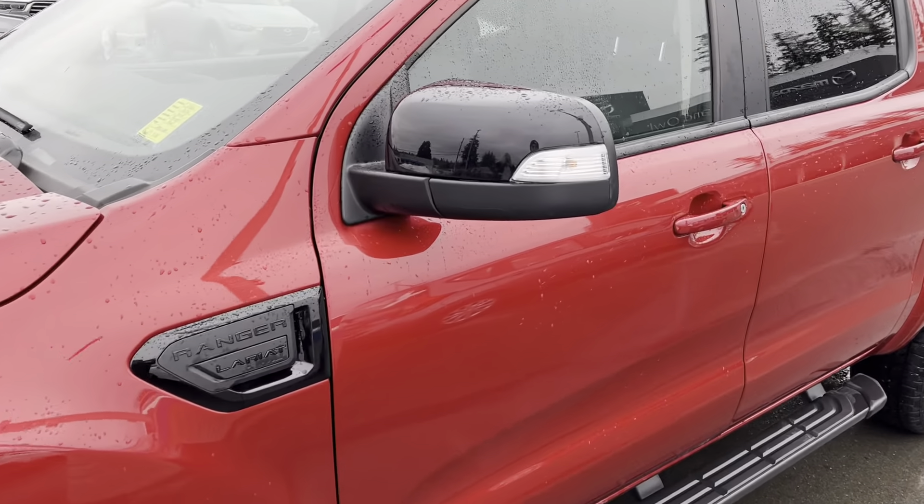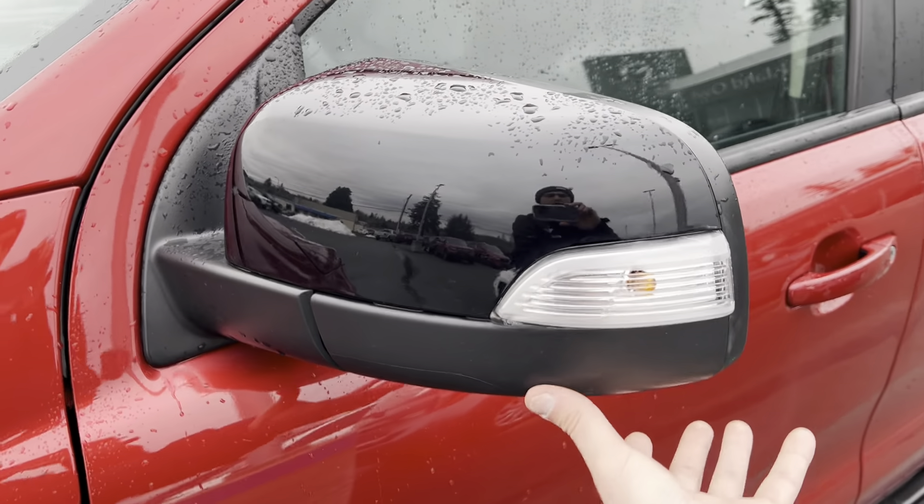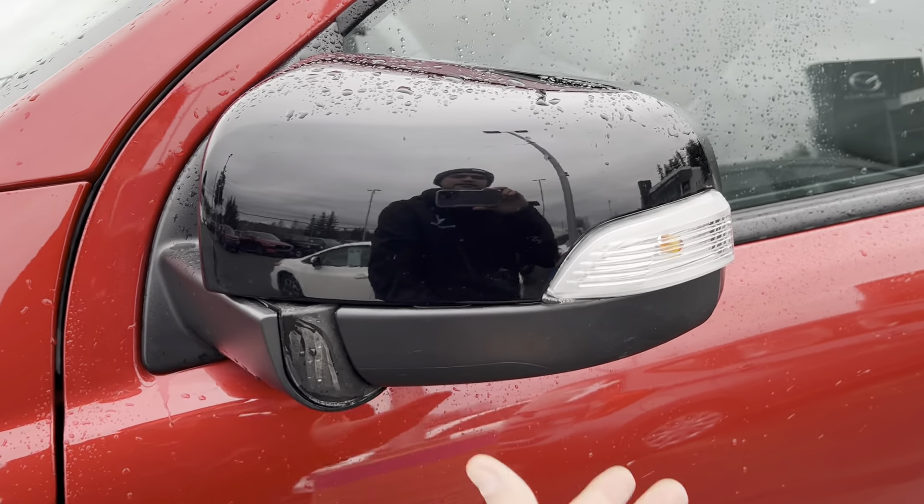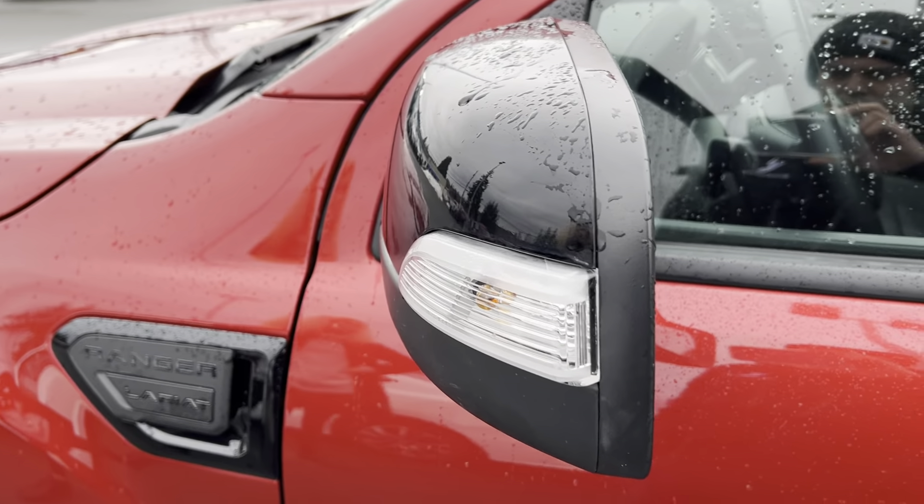The side mirrors here will break away — they'll fold forward and fold back — so you never face a hefty repair cost from those mirrors getting bashed off.